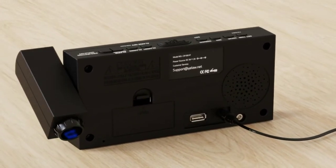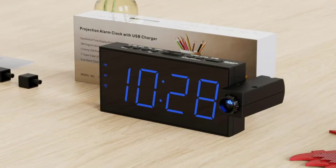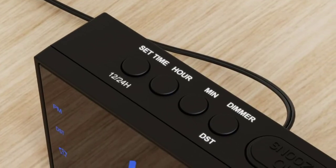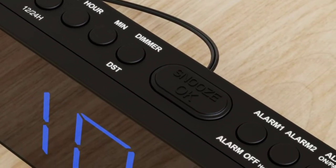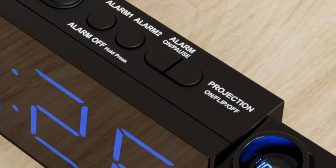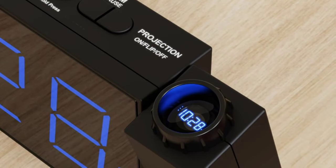The alarm sound, up to 110dB, is gradually increased so it will not frighten you awake from a sweet dream. You can set rotating or normal projection time by pressing the projection button repeatedly, adapting to different sleeping directions, with dual 60-minute alarms to wake up yourself or family members in different places.